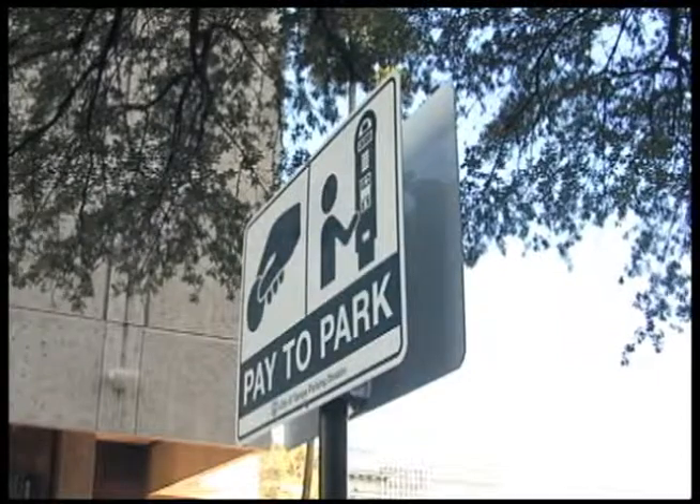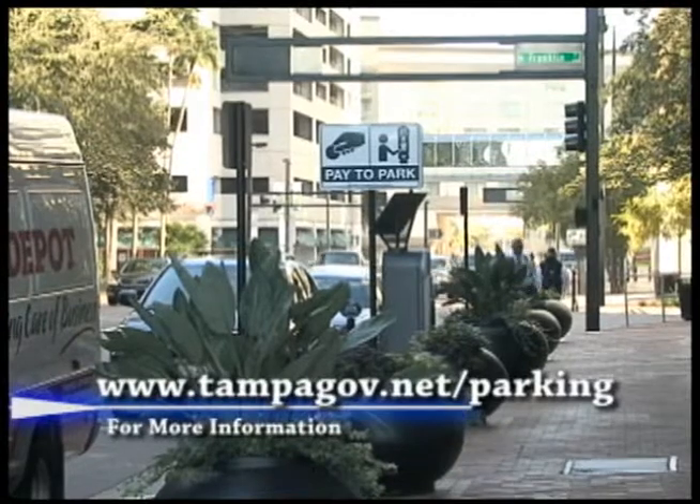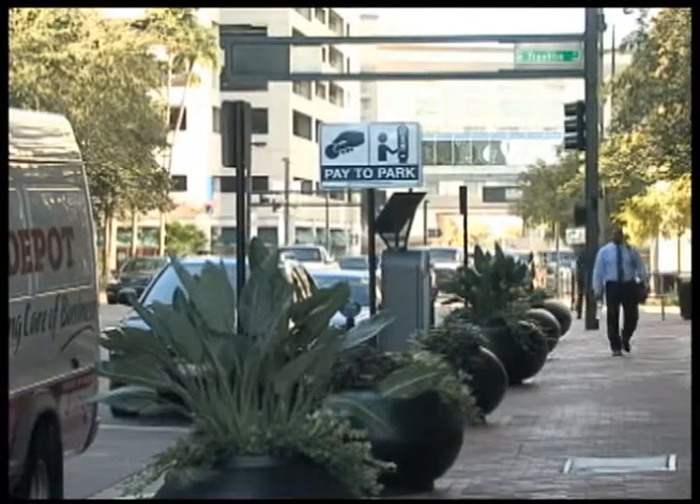You'll find these pay stations located mid-block throughout downtown. For additional details, log on to tampagov.net slash parking. For Spotlight Tampa, this is Carrie Poulos.